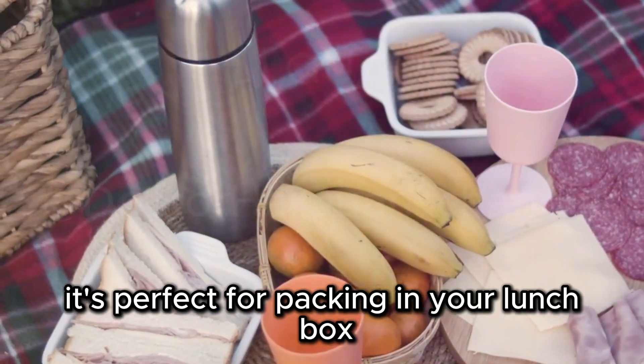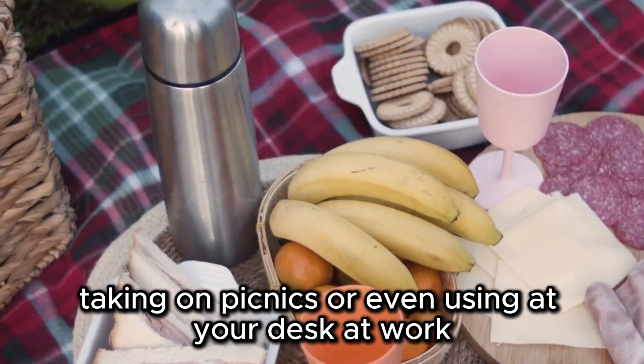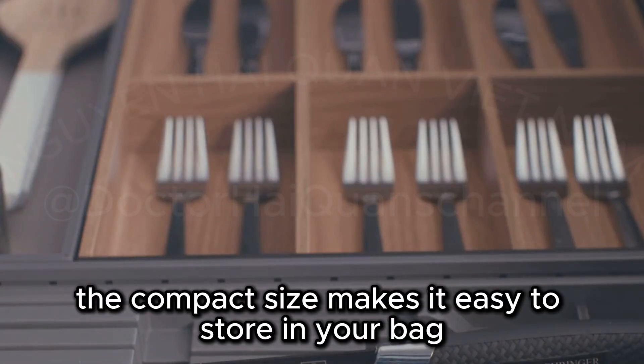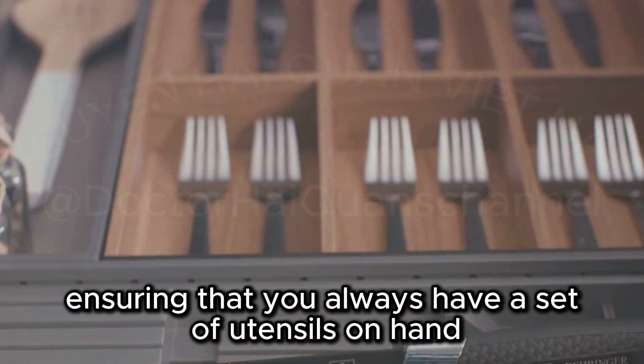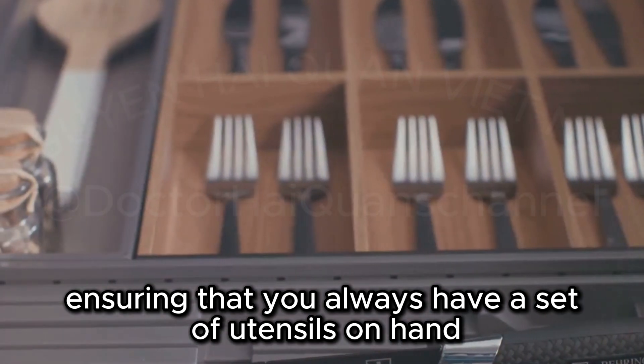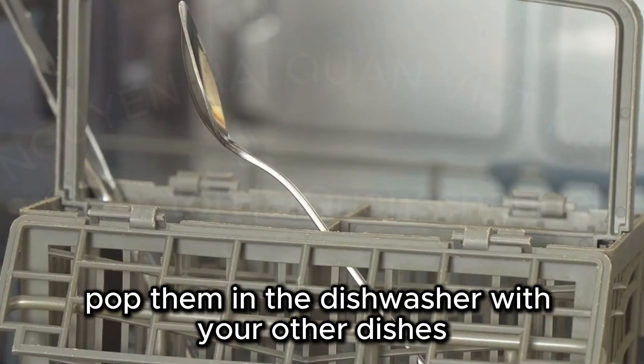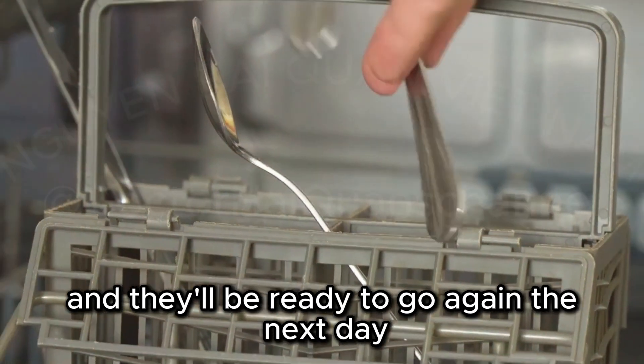It's perfect for packing in your lunchbox, taking on picnics, or even using at your desk at work. The compact size makes it easy to store in your bag or desk drawer, ensuring you always have utensils on hand. Simply pop them in the dishwasher and they'll be ready to go again the next day.